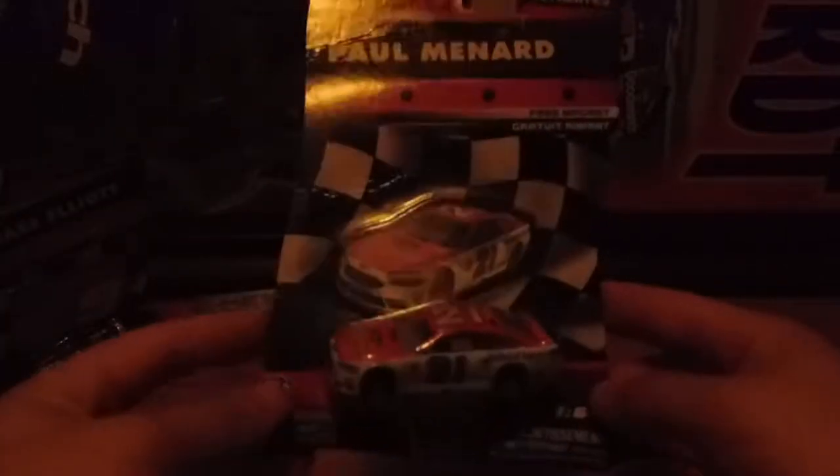And then the other car I got was Paul Menard's 21 car. So that's about it for Authentics and other stuff that I got.